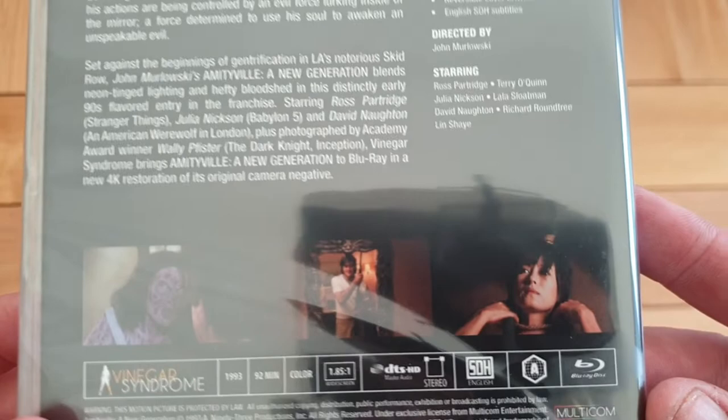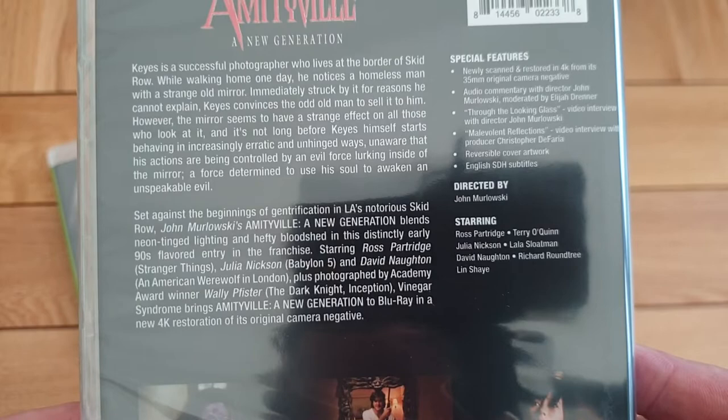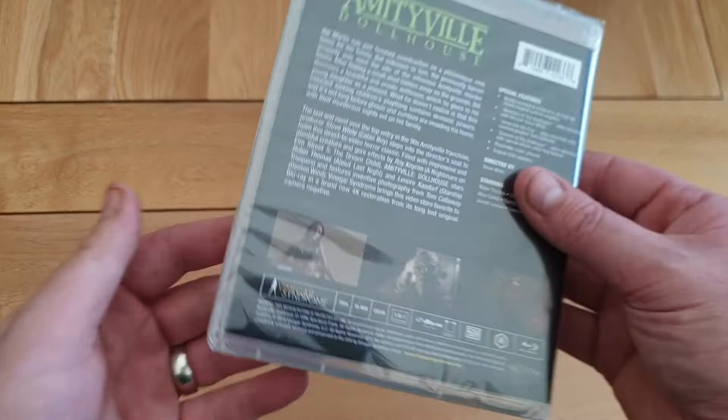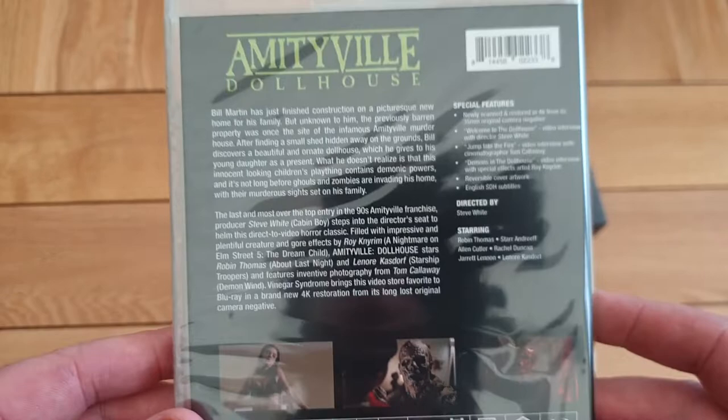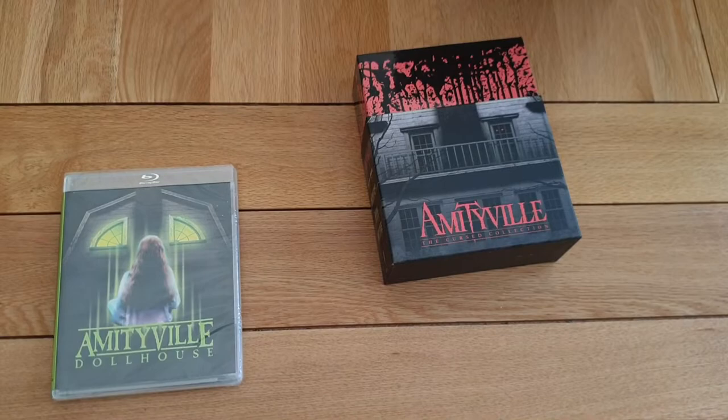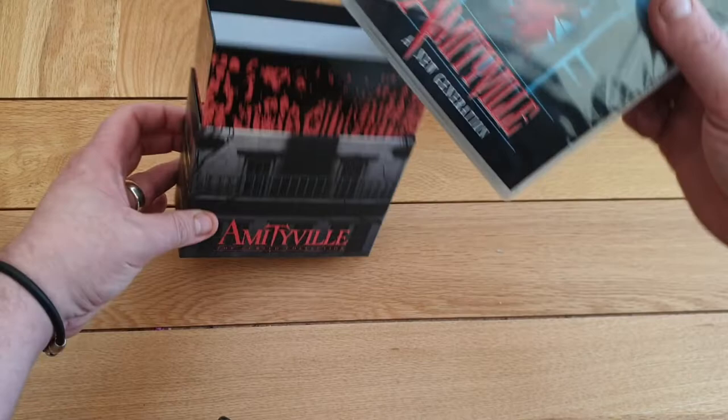There's The New Generation — this one's about a mirror. I've got all these on DVD, which are hard to find, but now they're on Blu-ray, which is even better. Real 90s stuff. So you get quite a few special features on there. Then my favourite — I'm really looking forward to it, I might give this a watch again tonight — Doll's House. This is a really cool 90s film. Real good fun, quite a few special features on there, directed by Steve White. That's the Amityville set — really pleased with that.